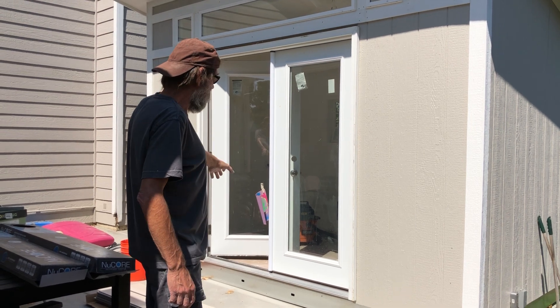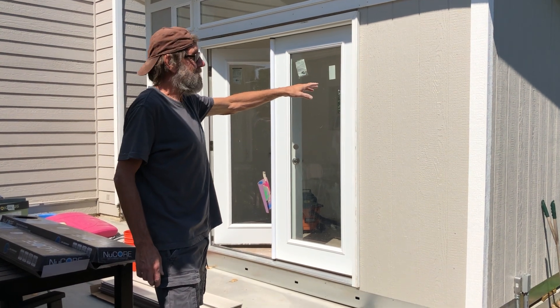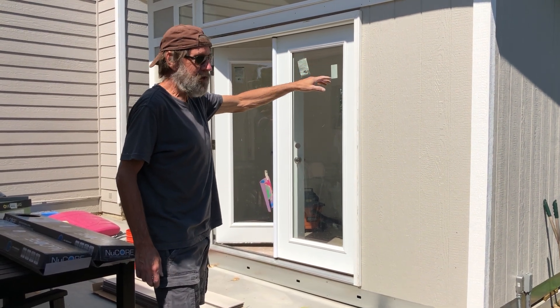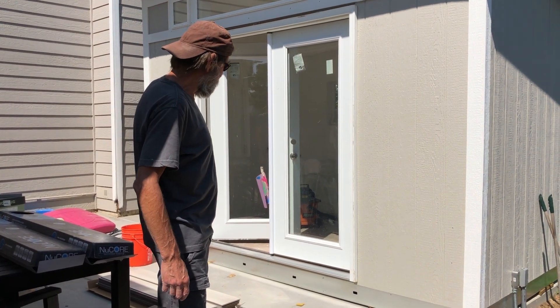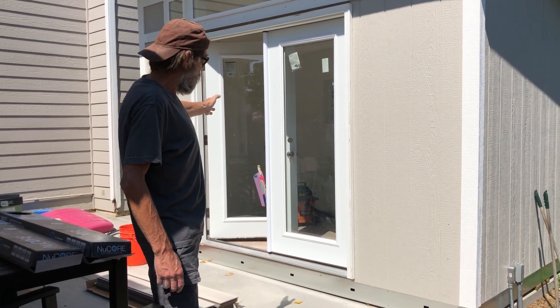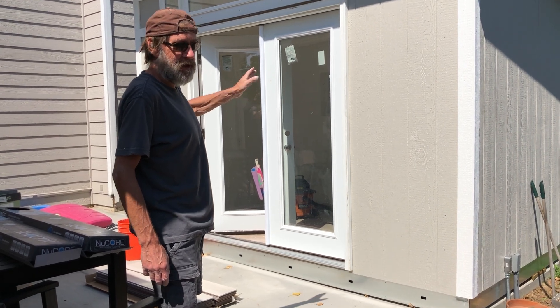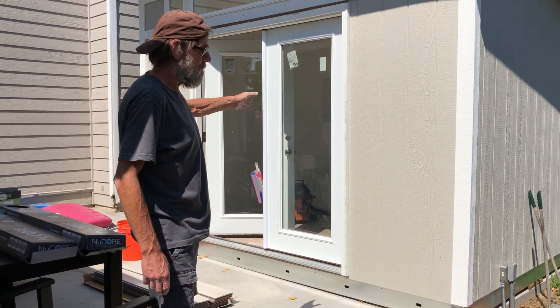They came in and built this. It's 2 by 6 construction — it's really a heavy shed and it's pretty nice. One problem is they didn't have a 2 by 6 French door, so they put in a 2 by 4, but they're going to come over and fix that hopefully soon.